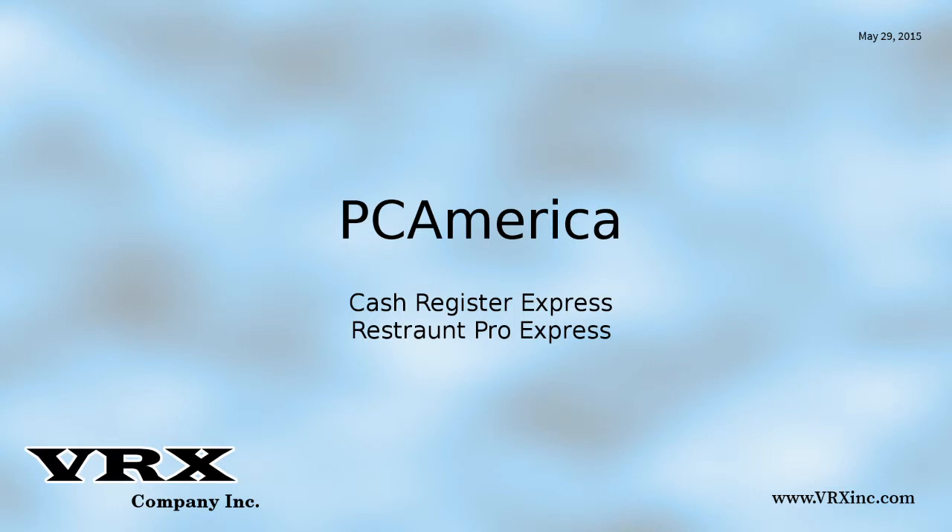PC America produces two software point of sale systems: Cash Register Express and Restaurant Pro Express. We used Cash Register Express for this video.